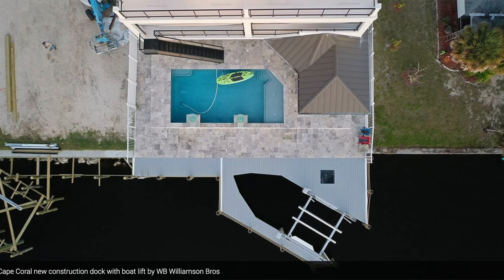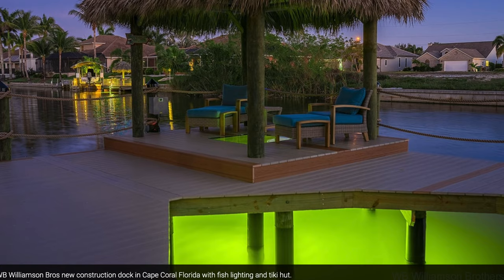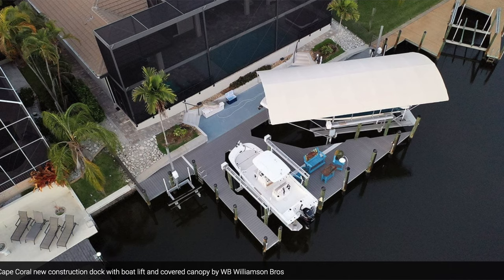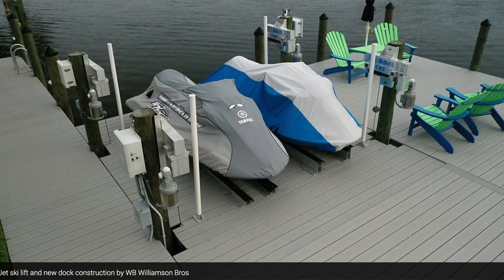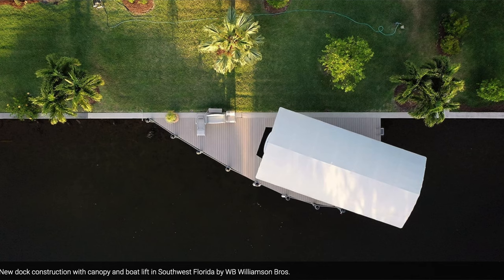There are so many different dock options and arrangements you can have. It really depends on your budget and preference. You have docks that just extend off of the seawall with a sitting area for a view of the canal. You have docks with a combination of a dock, sitting area, and a tiki hut. You even have docks with spaces for two different size boats and a boat lift with a sitting area and tiki hut. The variety of options are truly endless.